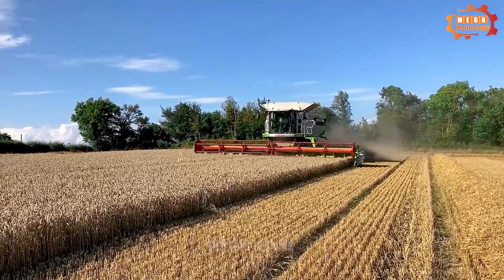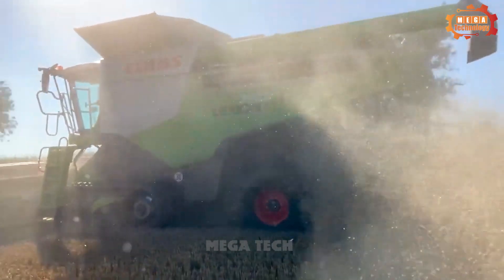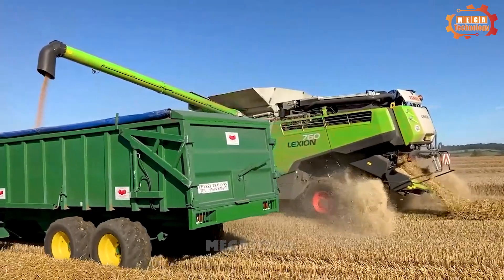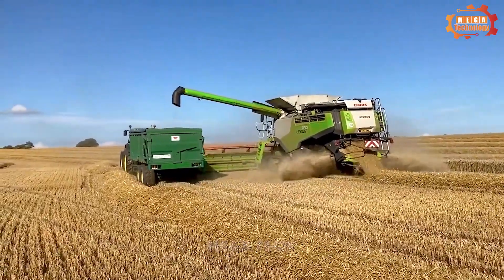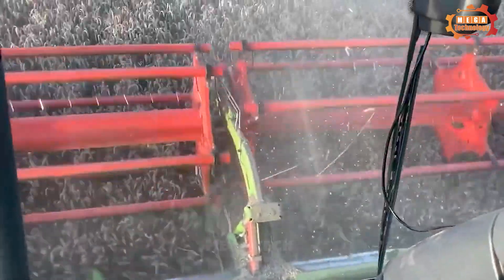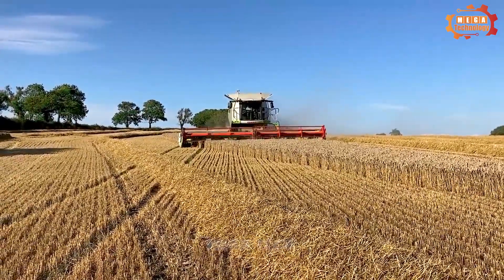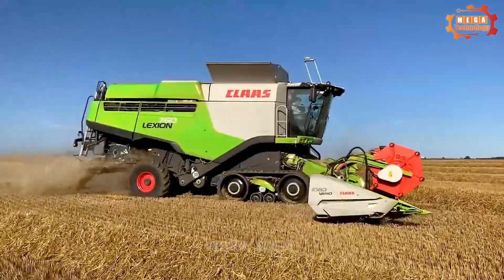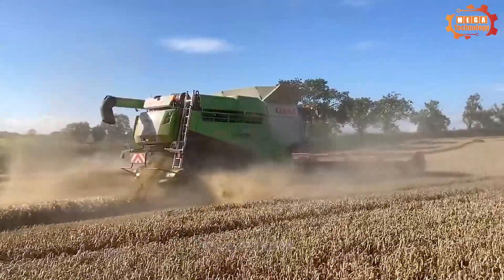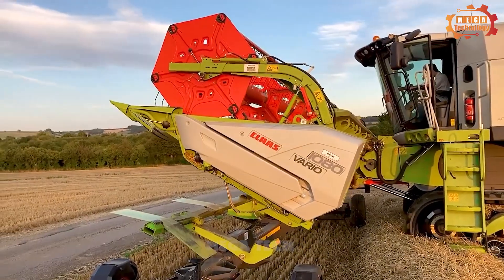Next is one of the largest and most advanced harvesters on the market: the Class Lexion 760. Manufactured by the German group Class, it is designed to meet the needs of large-scale farms. It features the APS2 harvesting system, which uses three blades to cut grass and increase harvest productivity, and the APS Threshing System, which uses three threshing drums to break grain and reduce grain loss. The machine can harvest 100 hectares a day, helping to reduce harvesting time and costs.